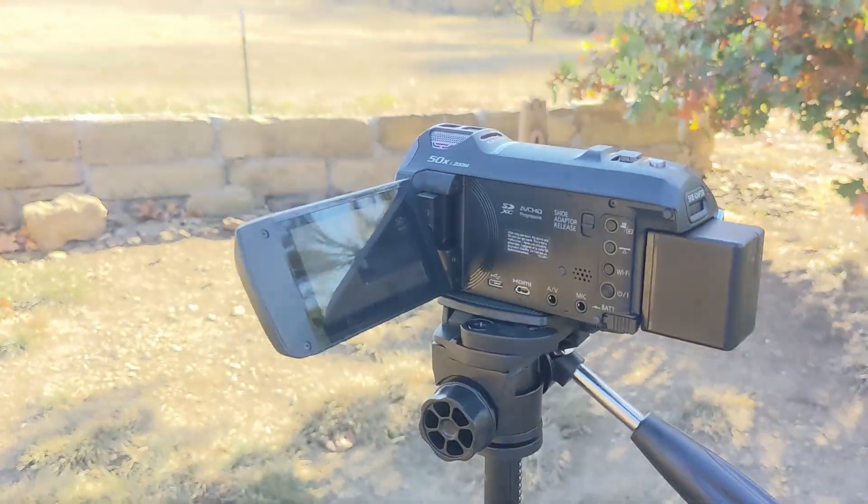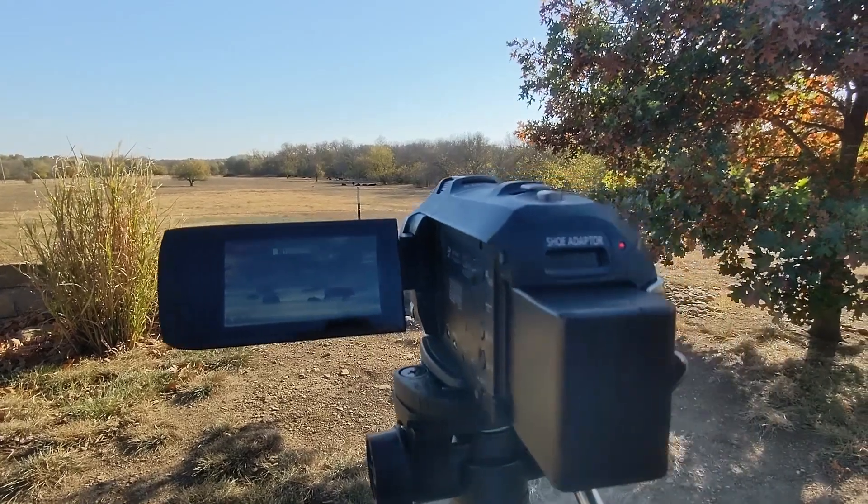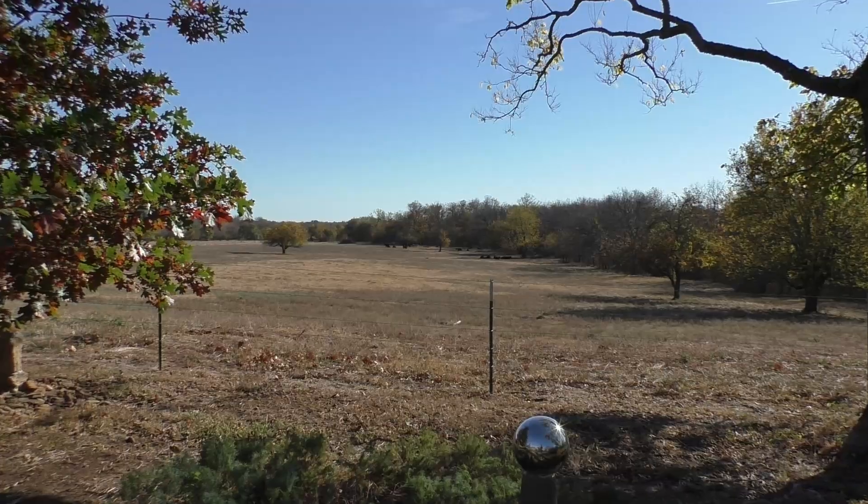This camcorder is a great choice for vlogging and everyday use. It's well-suited for projects like documentaries, interviews, weddings, special events, and even independent films.